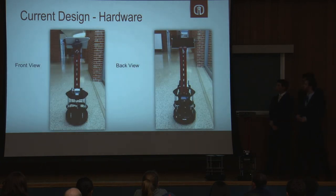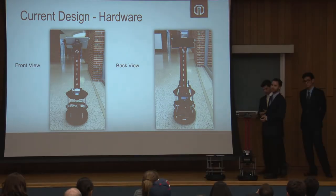So right now, this is our current design as you guys can see, and we're actually doing a little interactive demonstration so you can better see it as well.